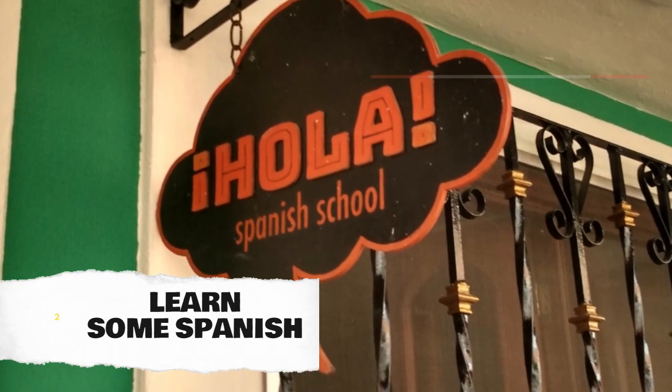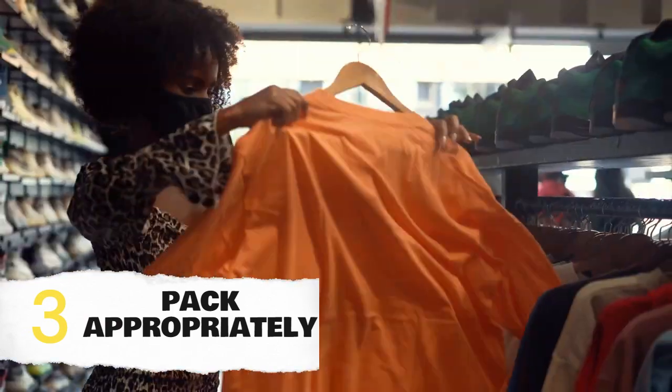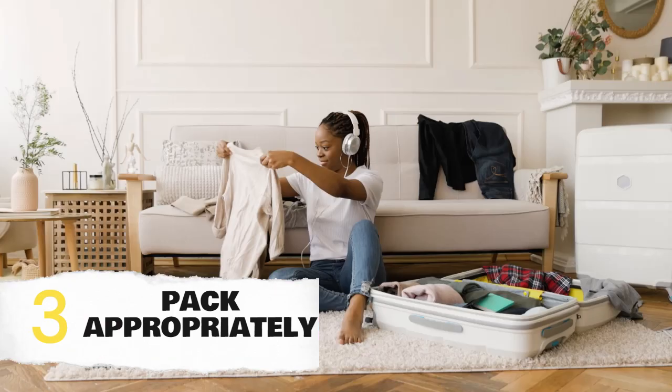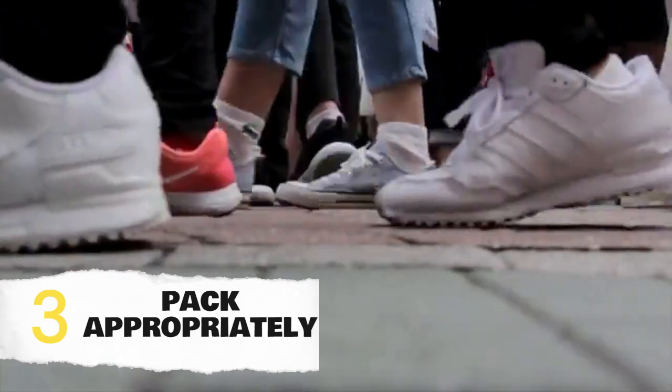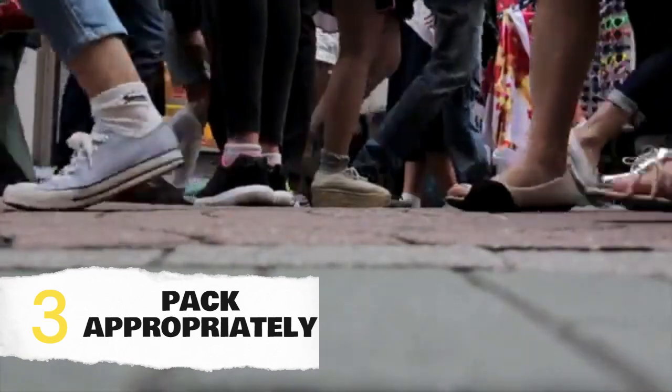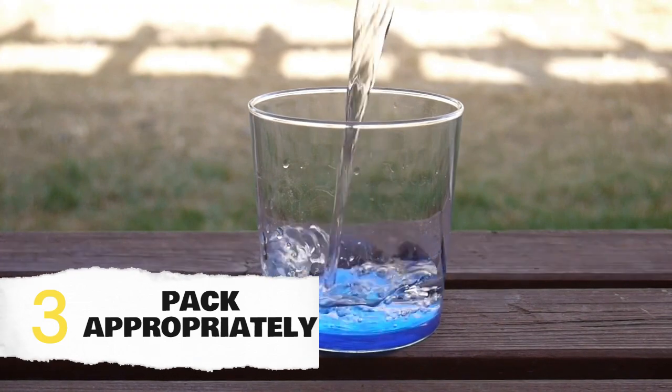Next up, packing. Merida has a tropical climate, so pack lightweight and breathable clothing. Don't forget your sunscreen, a hat, and comfortable walking shoes for exploring the city. Also, pack a reusable water bottle to stay hydrated, especially during those warm afternoons.